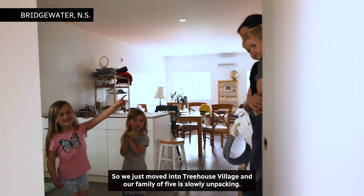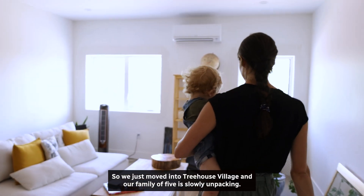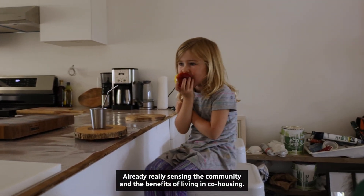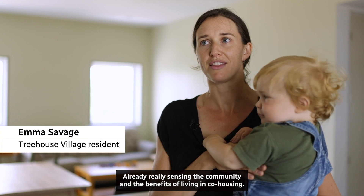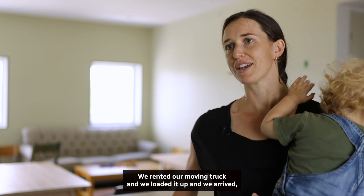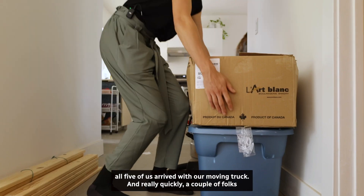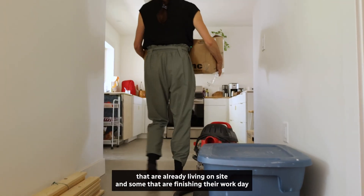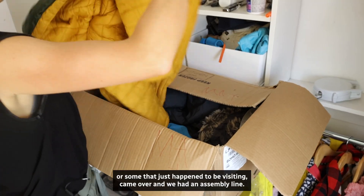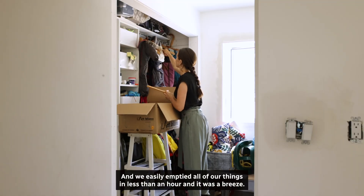Come on in. I just moved into Treehouse Village and our family of five is slowly unpacking, so days are tiring and long. Already really sensing the community and the benefits of living in co-housing. Moving day was a great example of that. We rented our moving truck and loaded it up. All five of us arrived and really quickly a couple of folks already living on site, some finishing their work day, or just visiting, came over. We had an assembly line and easily emptied everything in less than an hour. It was a breeze.